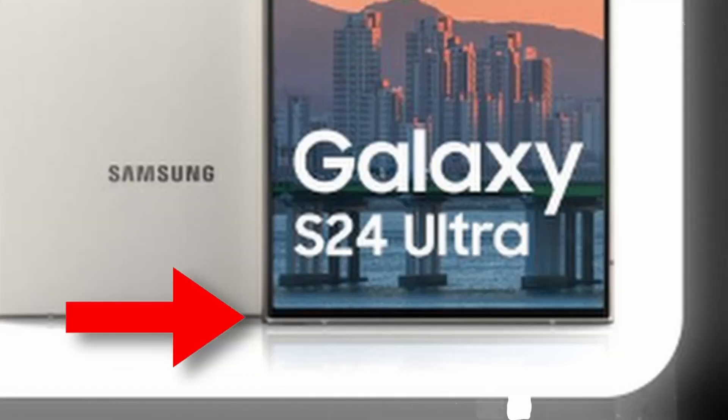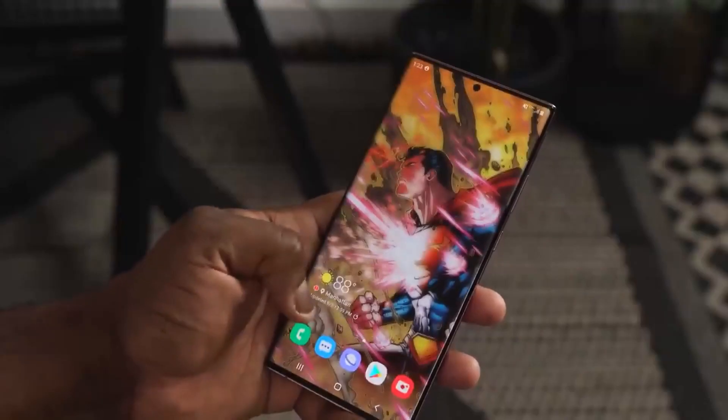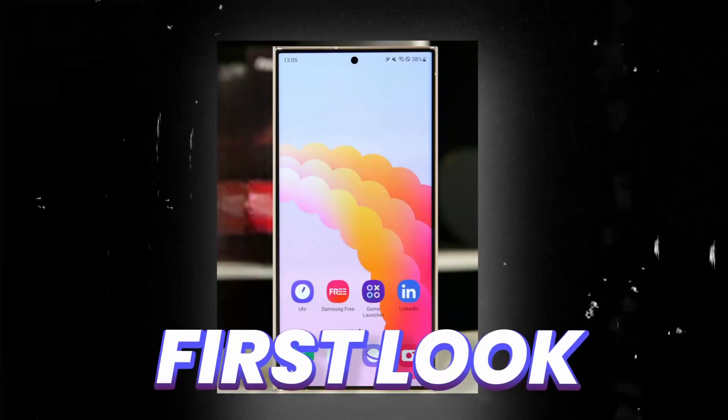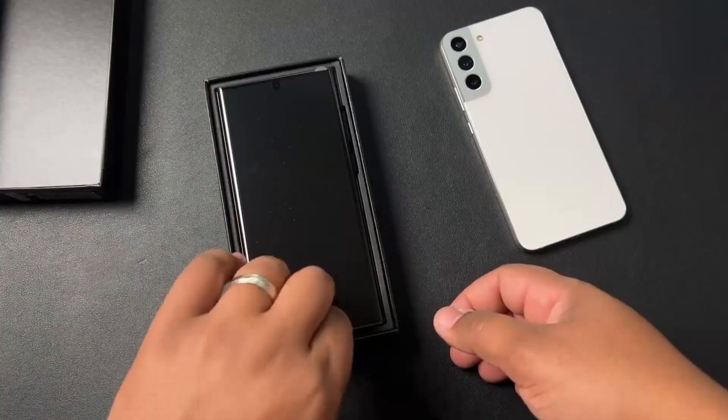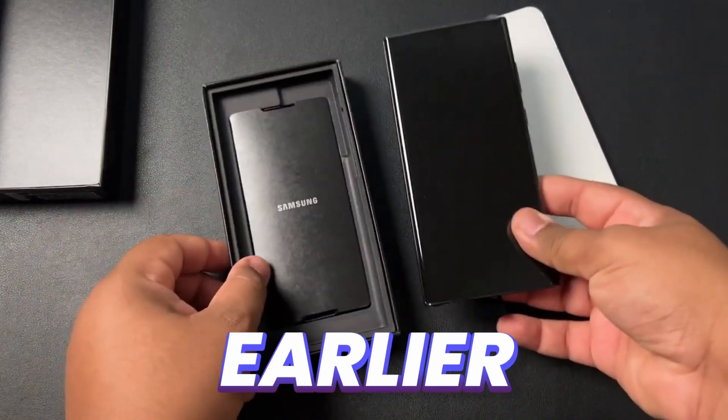Looking at this render, it is wrong — the bezels are not equal on all four sides. For those who don't know, this is the first look of the Galaxy S24 Ultra. Samsung has also started production of the Galaxy S24 Ultra and they are going to launch earlier than expected.